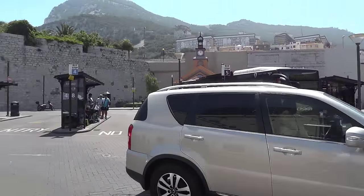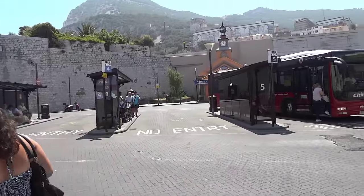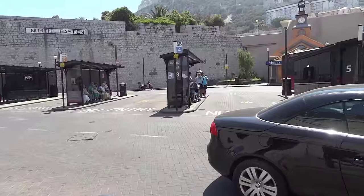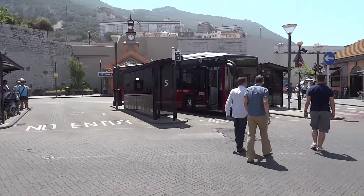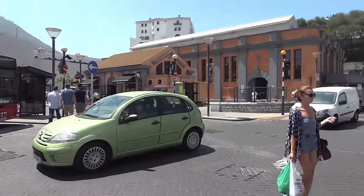Right now this is the bus station, which is really good to know because the buses here are not very expensive. I think it's around one or two pounds - I haven't tried them. This is the main bus stop where you can get to Europa Point and around the island.